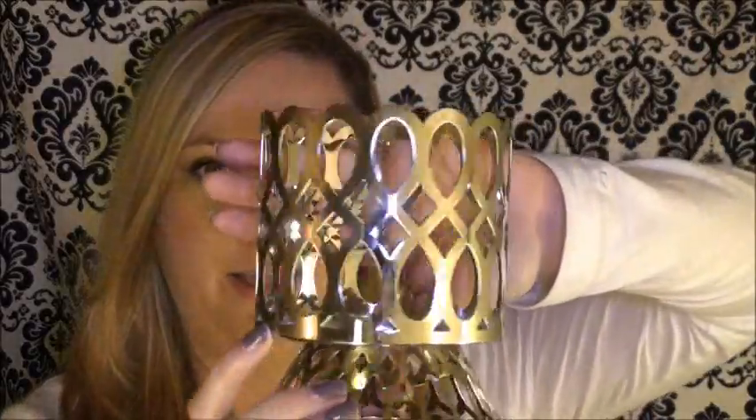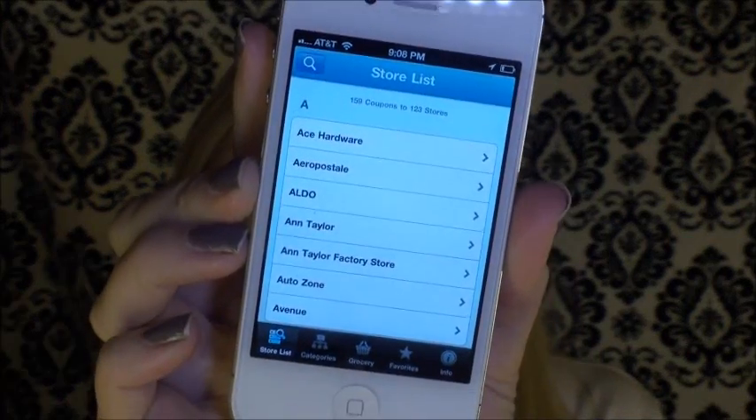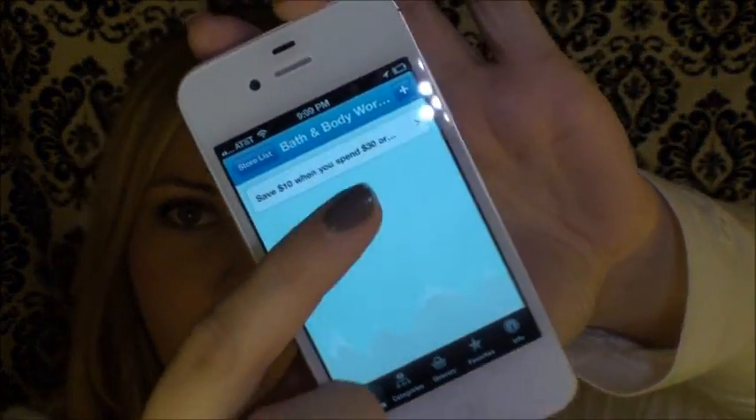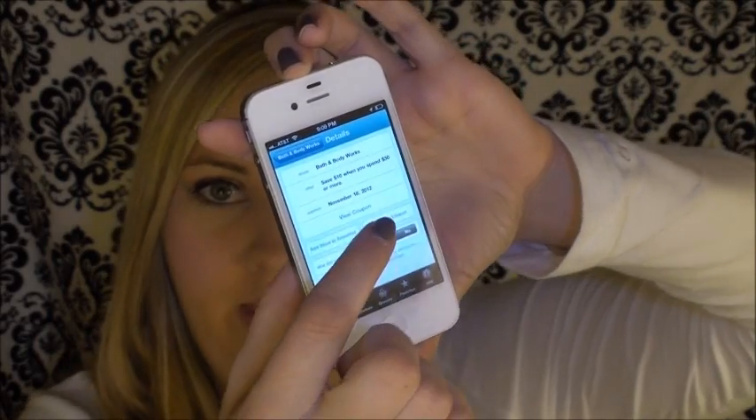The last thing I bought was this beautiful candle holder. It has a classic pattern on it which can be used year-round and I think this one is $8.50. I had a coupon — I actually used this app called CouponSherpa. If you go into the App Store and type in CouponSherpa — C-O-U-P-O-N space S-H-E-R-P-A — it has a list of stores you can use. So once you click on Bath & Body Works it shows what coupons are available. The coupon available is save $10 when you spend $30 or more, and then you click view coupon.